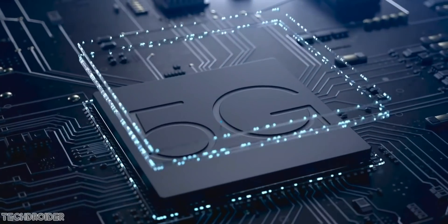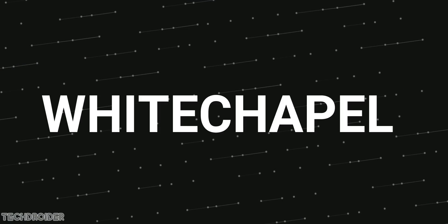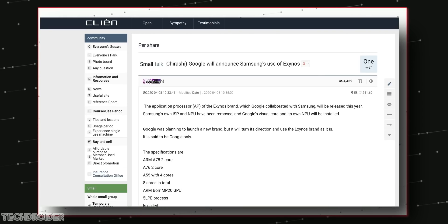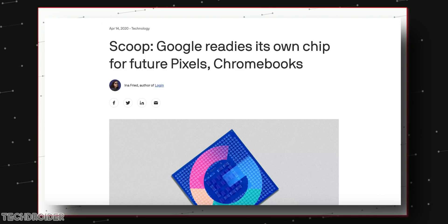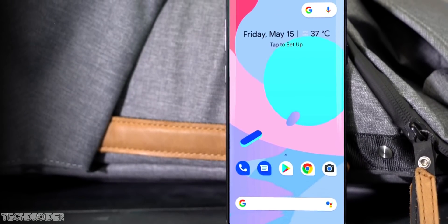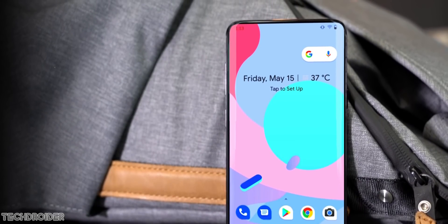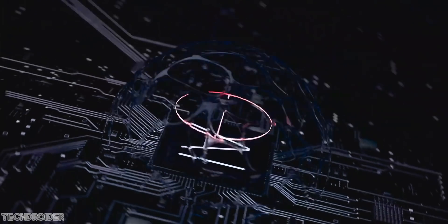Breaking news: Google is working with Samsung on their in-house CPU, which they're calling Whitechapel. This is confirmed by Korean media and news publication XIOS. They say Google has joined hands with Samsung for a 5nm chipset, likely to be used in next year's Pixel devices — the Pixel 6 and Pixel 6 XL. This will allow Google to compete against both the A14 Bionic and Samsung's Exynos CPU.